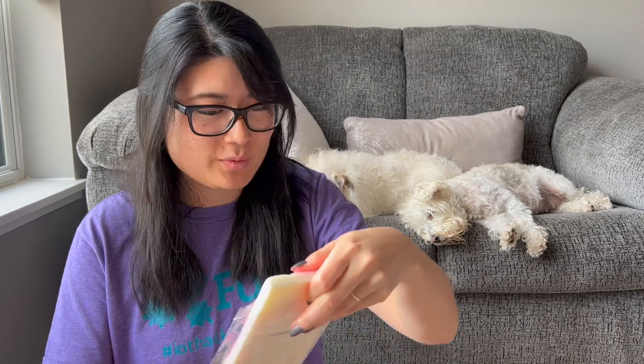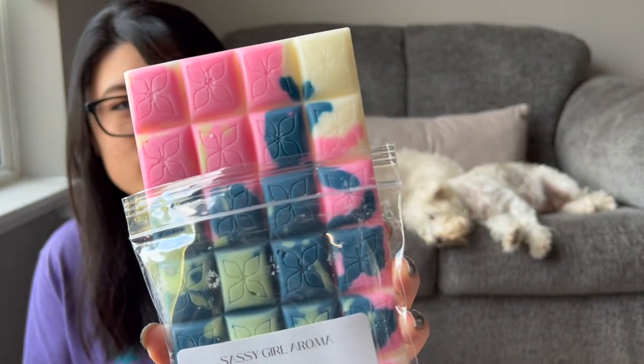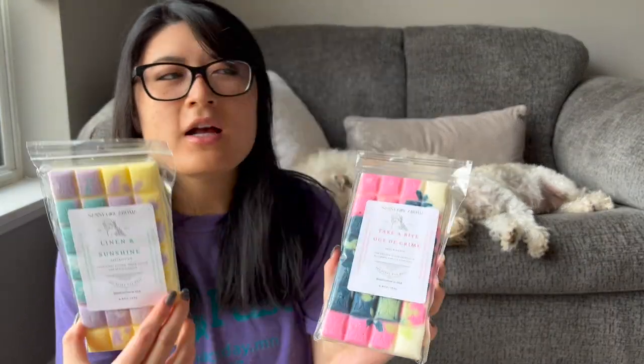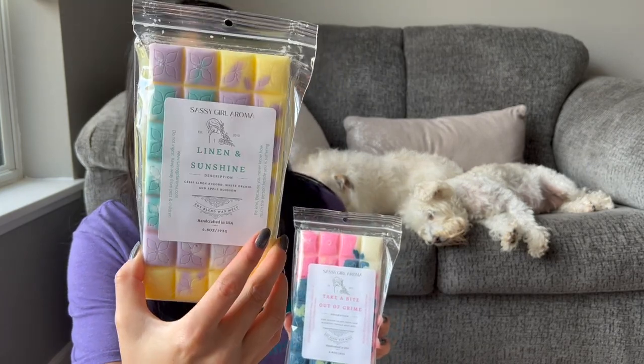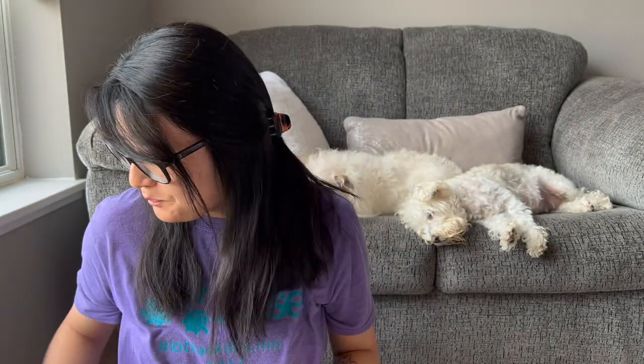The last one is Take a Bite Out of Grime — pink chiffon, island fresh Gain, blueberry, and vanilla bean Noel. This one is really pretty too. I'm getting the island fresh Gain and the blueberry the most — look at those beautiful colors! If I had to pick between these two laundry blends, I lean towards liking this one more, though Linen and Sunshine feels more company-friendly — my mom or mother-in-law would like it. Both are really pretty. Let me know if you guys picked anything up from these pre-orders. I hope you're having a great weekend — see you in my next video!